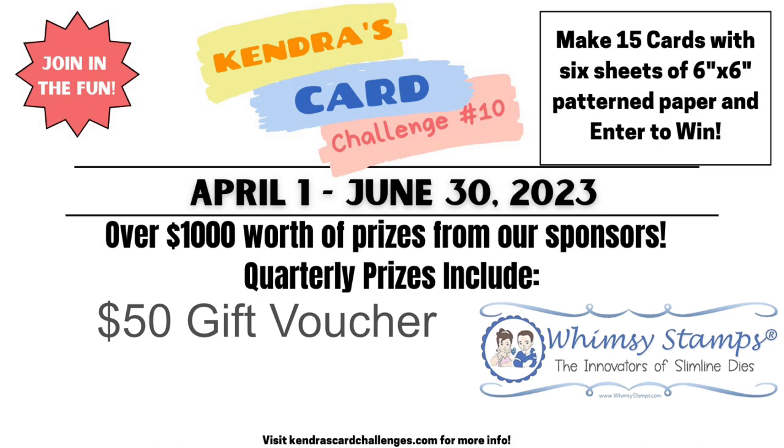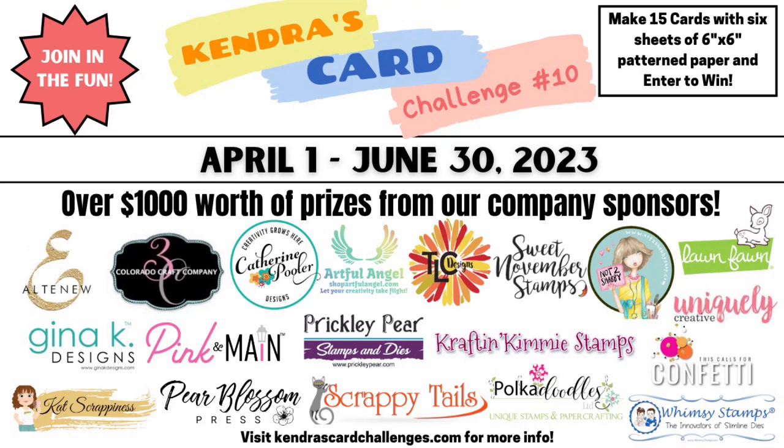Isn't this so exciting? Not only will you have an awesome set of coordinating cards, but you'll have a chance to win a ton of prizes. I'd like to thank the company prize sponsors for their generosity and support. Links to their online stores are in the description box — I hope you'll visit their sites. Some of these are affiliate links, meaning if you make a purchase, I will receive a small commission at no additional cost to you. Shopping through my links helps keep my card challenges free each quarter.